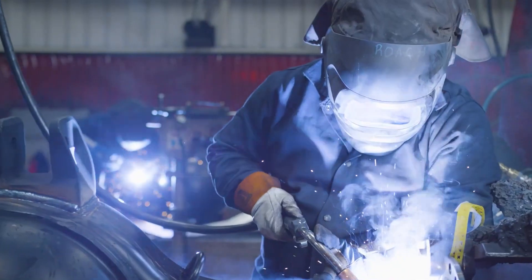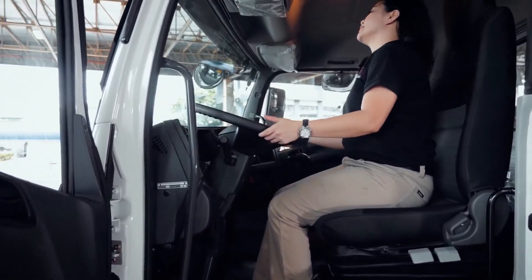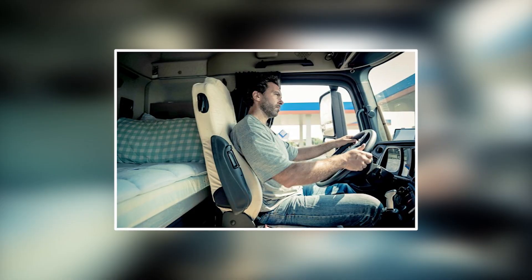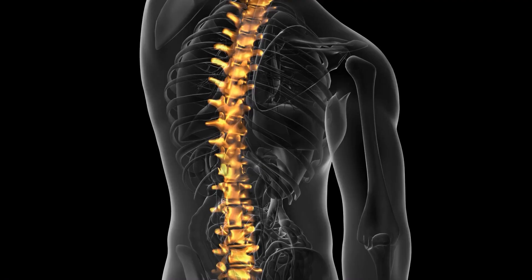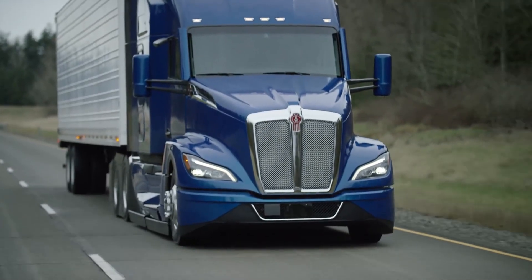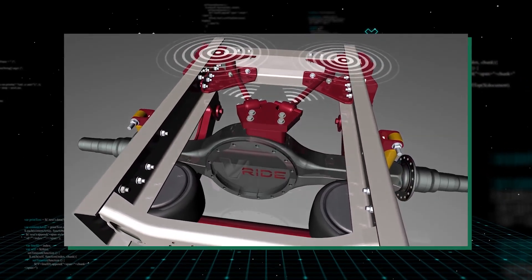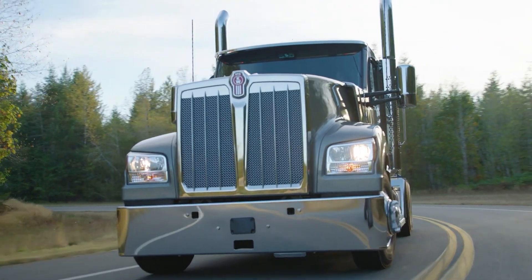One of the key features of European trucks is ergonomic seating. European truck manufacturers have invested heavily in developing advanced seating systems designed to reduce driver fatigue and improve comfort. These systems are typically highly adjustable, with features such as lumbar support, heating and cooling, and adjustable armrests. The seats are also designed to absorb shock and reduce vibrations, which can help to prevent back pain and other health issues from long hours of sitting. European trucks also feature advanced air suspension systems, which use airbags instead of traditional steel springs to absorb shocks and vibrations, resulting in a smoother ride. These systems also help to reduce noise and vibrations in the cab, reducing driver fatigue and improving overall comfort.